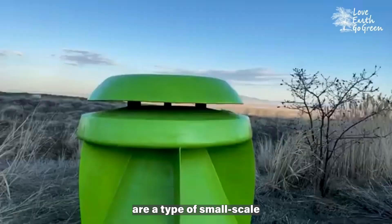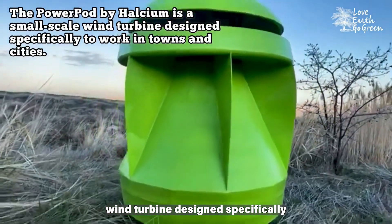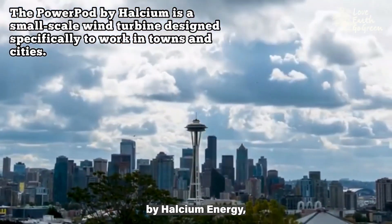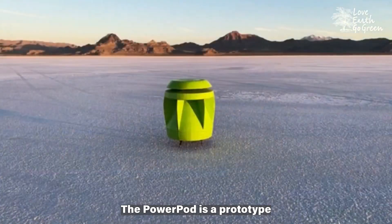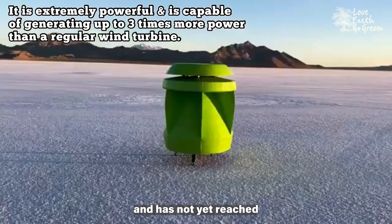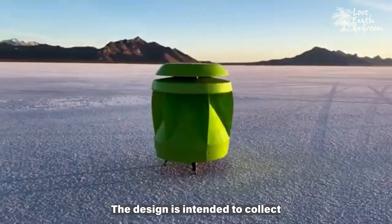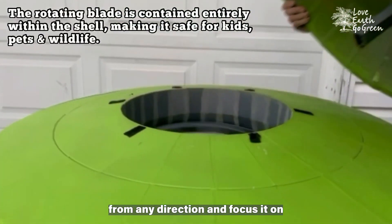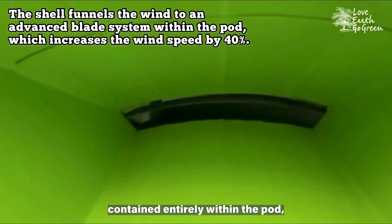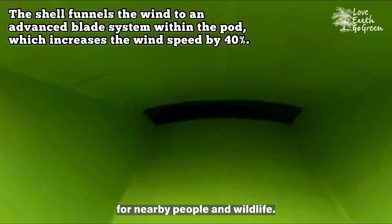Power Pods are a type of small-scale wind turbine designed specifically to work in towns and cities. The technology was developed by Halcyum Energy, a US-based company. The Power Pod is a prototype wind turbine still in development. The design is intended to collect incoming air from any direction and focus it on a circular blade contained entirely within the pod, making it safe for nearby people and wildlife.